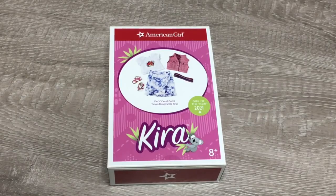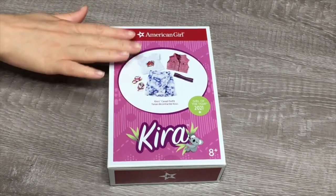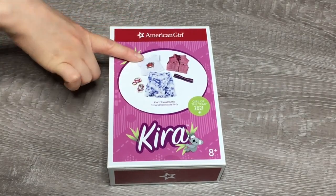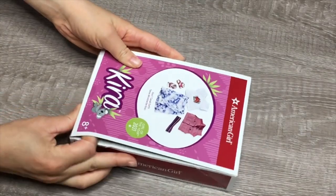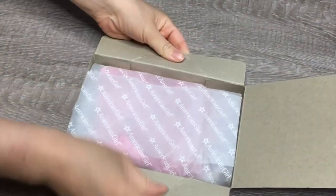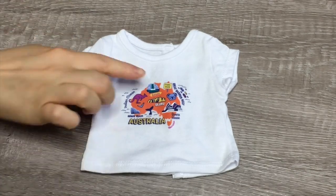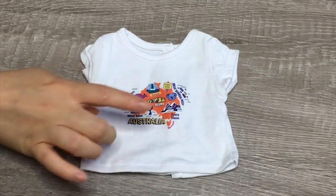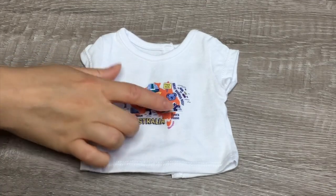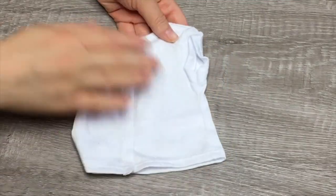This outfit is called Kira's Casual Outfit. It does come with quite a few different items and there's a photo on the front of the box. My favorite item in the set would definitely have to be the t-shirt — it is completely plain except for a graphic design at the front. It says 'Australia' and features a map of the country with different landmarks on it — there's the Opera House, a koala, and 'Great Barrier Reef' as well. There is velcro on the back.